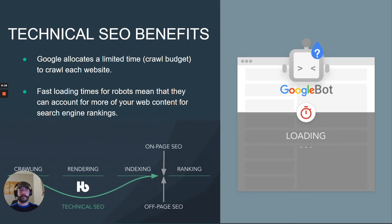And that's what page speed will do. The faster it loads, the more your content gets scanned by Google, the more keywords you rank for, and hopefully the more organic traffic you get.